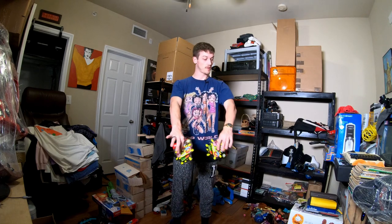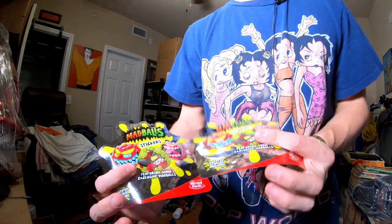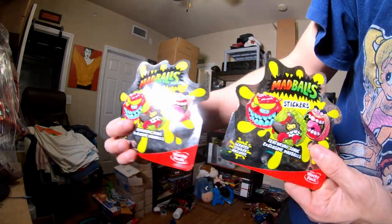I just moved the camera — not sure if the lighting's any better, probably not. But it does seem more like daylight in here, although I probably look white as hell. Anyways, Mad Balls — you don't see many Mad Balls, man. Got some stickers, Mad Ball stickers.